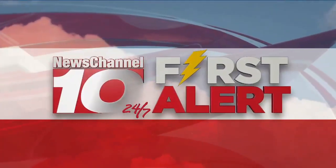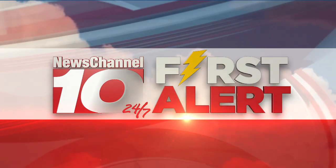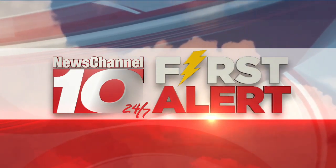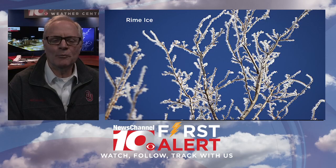And now, News Channel 10's 24-7 local weather first alert forecast. Hi, Kevin Telly in the Weather Center.